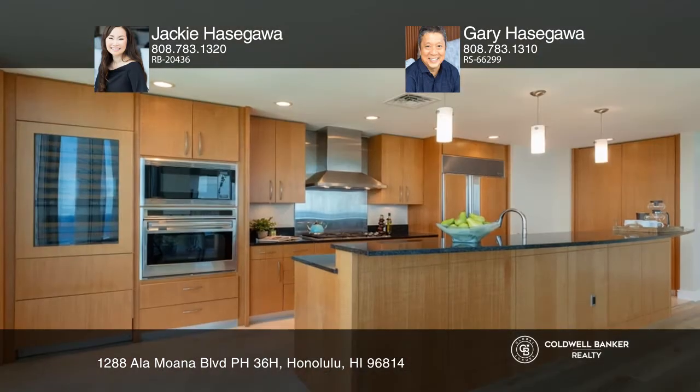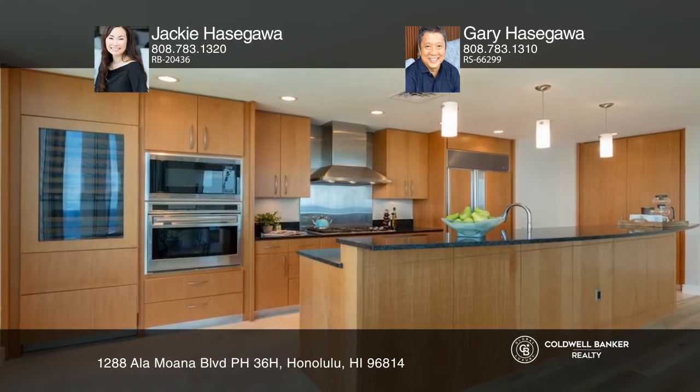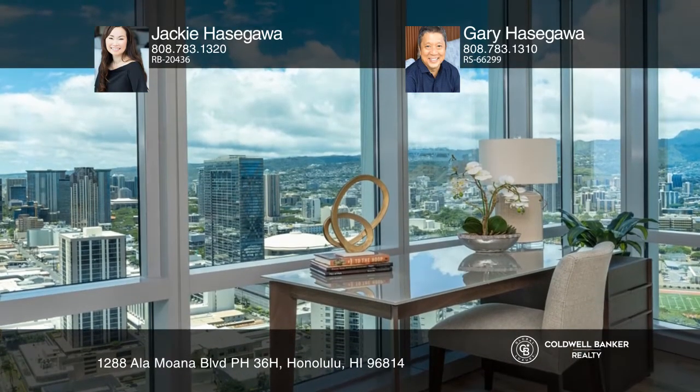It was renovated in July 2020 with fresh paint and newly installed luxury vinyl flooring, complementing the designer kitchen and spacious bedrooms.